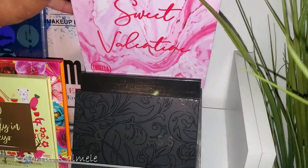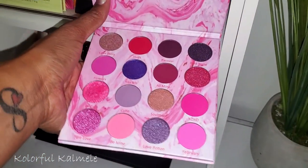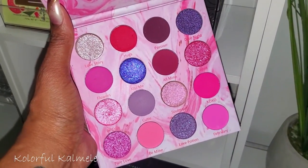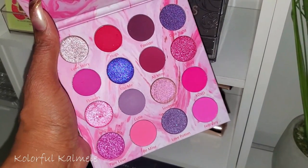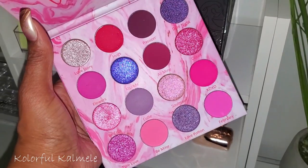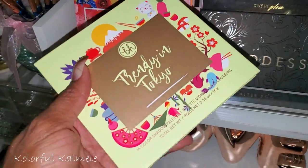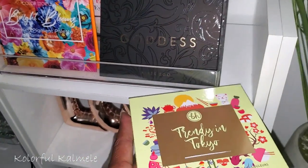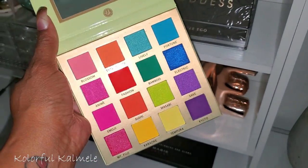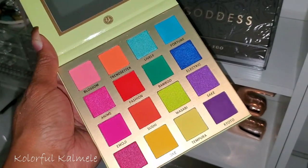I also have the Sweet Valentine palette from Lurella — I picked it up right when it dropped but never used it. It came out right before Valentine's Day and I used the Natasha Denona Love palette instead. It is gorgeous and swatches so so pretty. I also have the Trendy in Tokyo palette — I got it on a good sale at Ulta. It's a gorgeous rainbow palette from their travel series. I'm dying to do a rainbow look very soon.